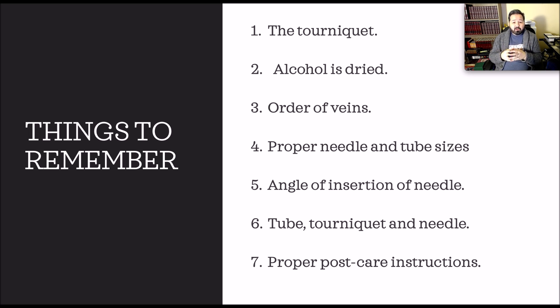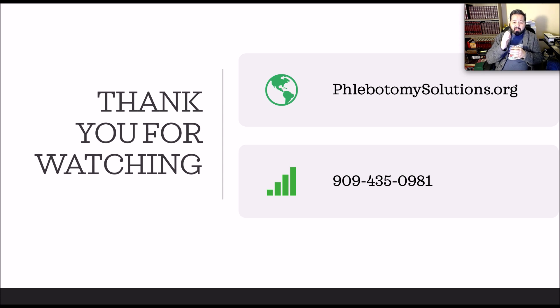Keep these 7 things in mind — they'll help you become successful in every blood draw and you won't injure a patient or go against CLSI standards, CLIA, OSHA, or HIPAA. I have more detail on all of these in other videos, so if you haven't watched them, please go back and watch those. Thank you for watching. Visit our website at phlebotomysolutions.org. Thank you for subscribing and watching — share it, like it, save it, and use it to help you become a better phlebotomist. God bless.